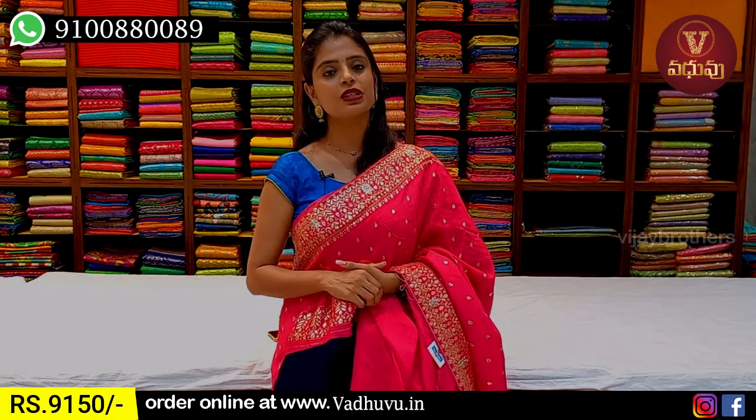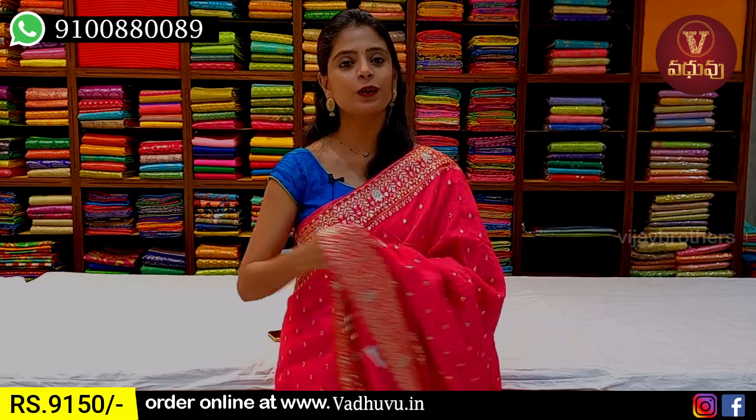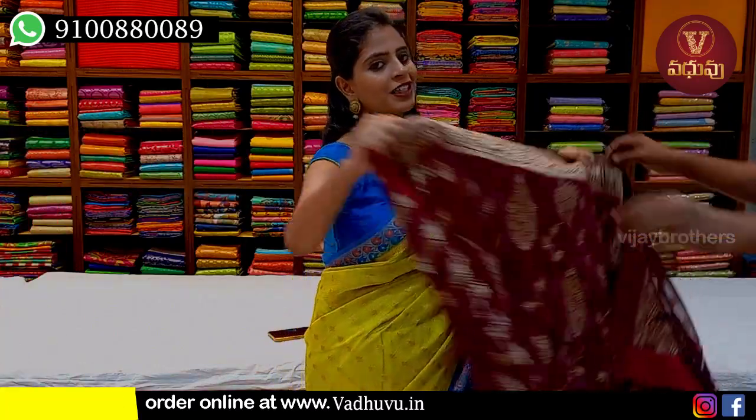Price is 9,150 rupees. This episode features designer pieces, mainly suitable for reception looks.